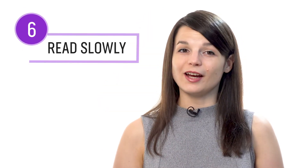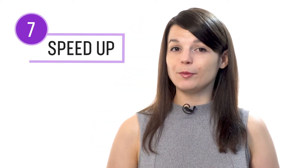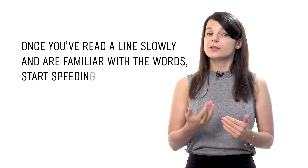Number six: take your time and read slowly. Whether you're reading with the notes, books, or the dialogue tool, be sure to take your time. Read the lines slowly on the first try, just like a child would when they start learning to read — this is so you can get acquainted with every word. Number seven: then speed up your reading. Once you've read a line slowly and are familiar with the words, start speeding up. Reread that same line a little bit faster on the second try, and then a little faster on the third try. Doing this will help you read faster.